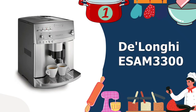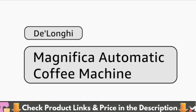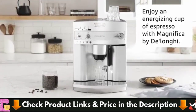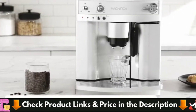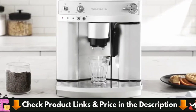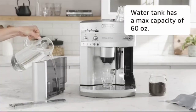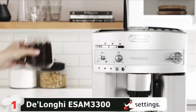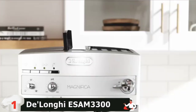Our number one choice for top 5 Best Automatic Espresso Machine is DeLonghi ESAM 3300 Espresso Machine. DeLonghi's Best Super Automatic Espresso Machine is Magnifica. It features the same grinder as Dynamica, a steel grinder with 13 settings, so you'll always have perfectly ground coffee beans. It also comes with an 8.8 ounce coffee bean storage and a container for used coffee grounds, which can hold 14 pucks.